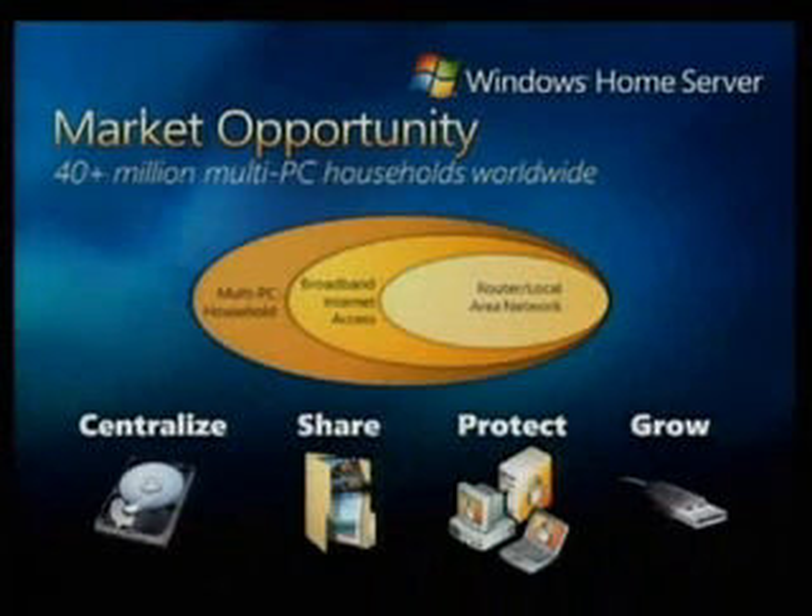If you answered yes to those questions, you're probably one of the 60,000 people participating in the Windows Home Server beta program. If you answered no, don't despair because help is on the way. Windows Home Server was designed to help families with multiple PCs connect their digital experiences. It provides a familiar way to centralize all that content, access and share it with other people and devices, and automatically protect all that stuff — your cherished memories.